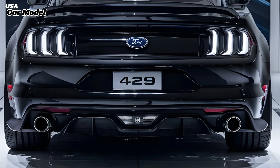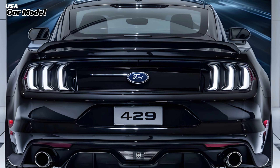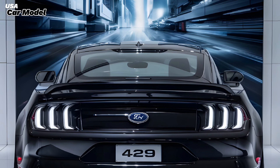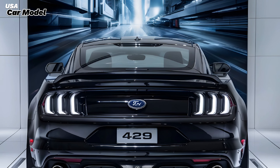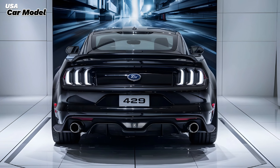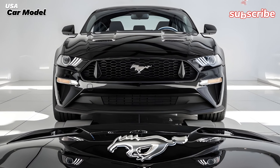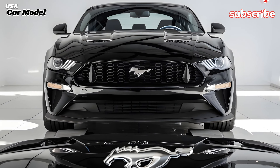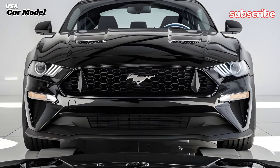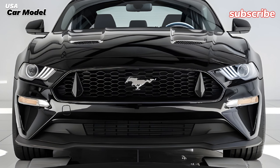Welcome to Ask a Car Model, your trusted source for the latest in automotive news. Today, we're taking a close look at the 2025 Ford Mustang 429, a car that revives one of the most iconic names in muscle car history. The 429 badge, synonymous with raw power and American muscle, returns with a modern twist delivering a driving experience that's both nostalgic and thrilling.